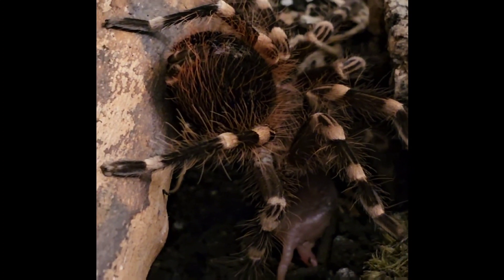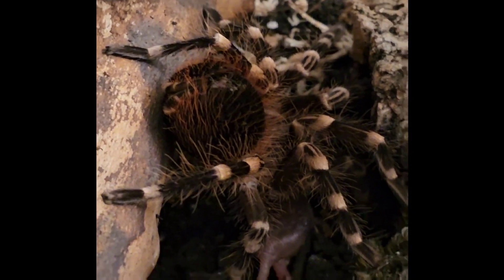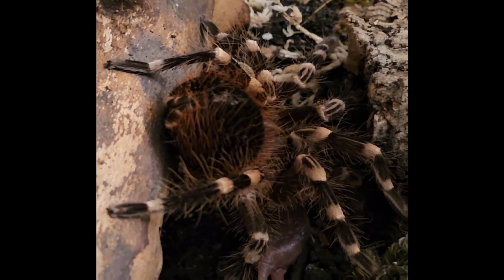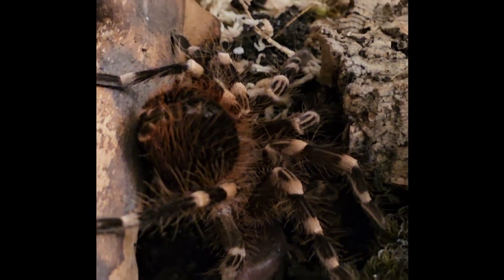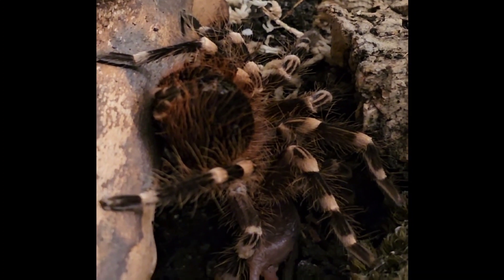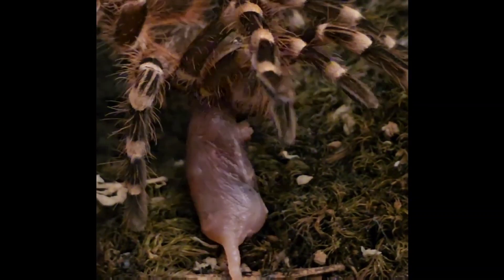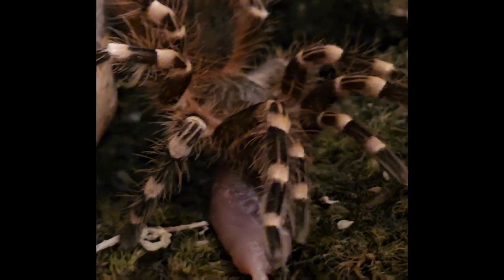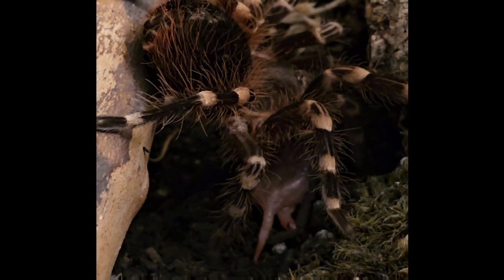This is my Escontheria Genoculata. That is a frozen thawed pinky mouse. I wasn't sure if he or she would take it, being that it would be the first time trying a feeding of this nature with one of my tarantulas. And the answer is yes — she did take it. I did see the whole shebang go down before I started recording. So even a tarantula his size will give him the opportunity to take on a little baby mouse.